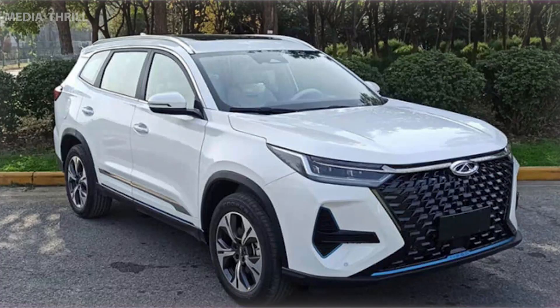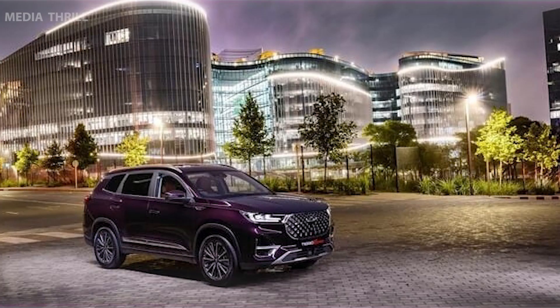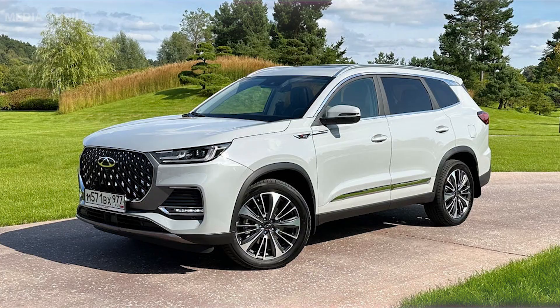Market Positioning: Positioned in the mid-size SUV segment, competing with other SUVs of similar size and features. Market Availability: The Tiggo 8 Pro is available in various global markets where Chery has a presence, adapting to meet different regional requirements.